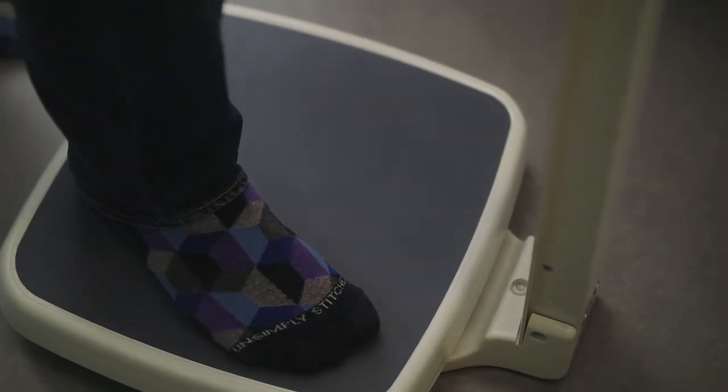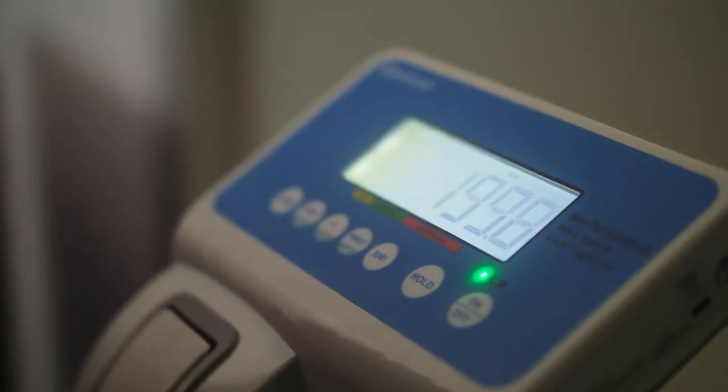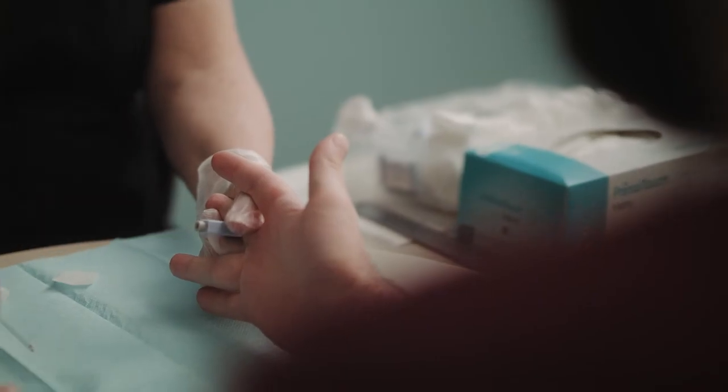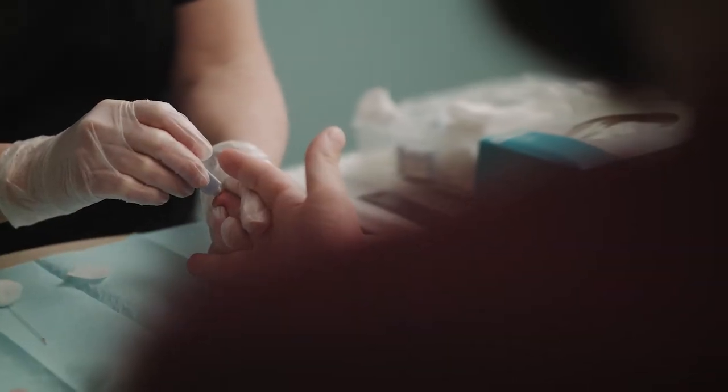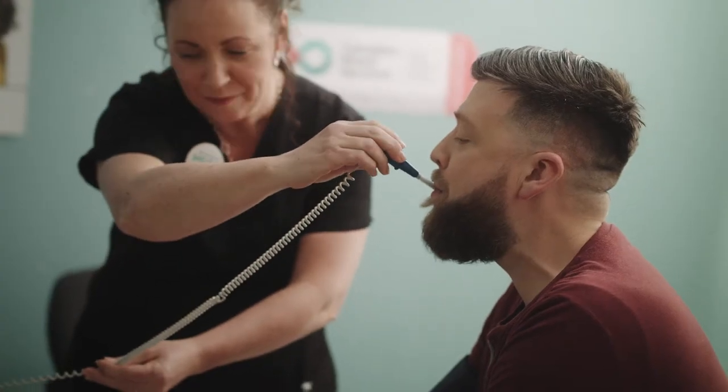This is where we screen the donors and check their eligibility to donate, go through all their questions at the VANCID either at home or here at the clinic, gauge their height and weight on how much volume we're going to be taking for plasma, and then we check their hematocrit and protein to make sure that they're within a normal healthy range to donate.